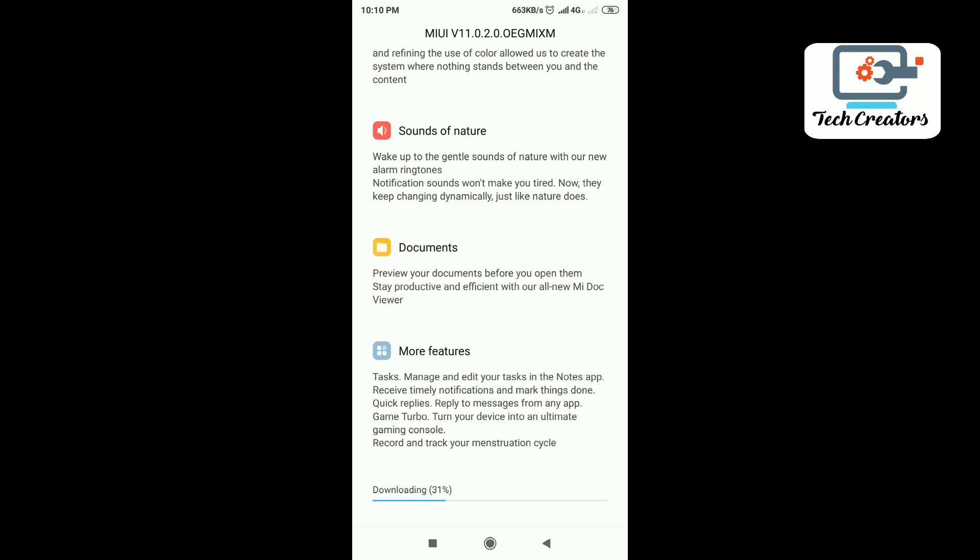This is a great update. If you want to use documents, you can use the app. You can use any files — PDF or other formats. You can use MI Document Viewer.